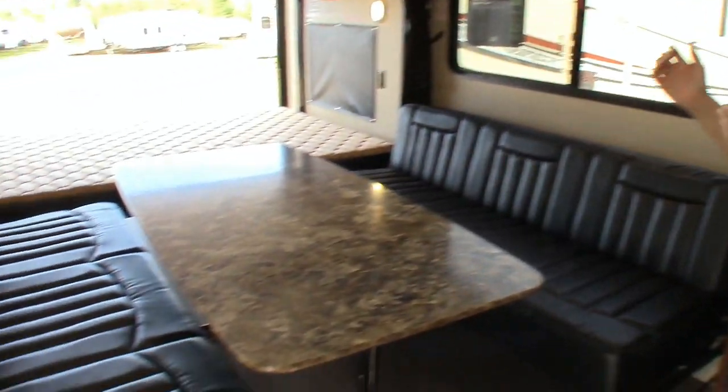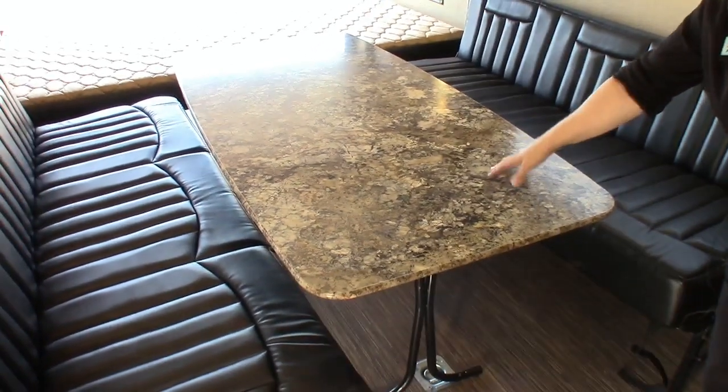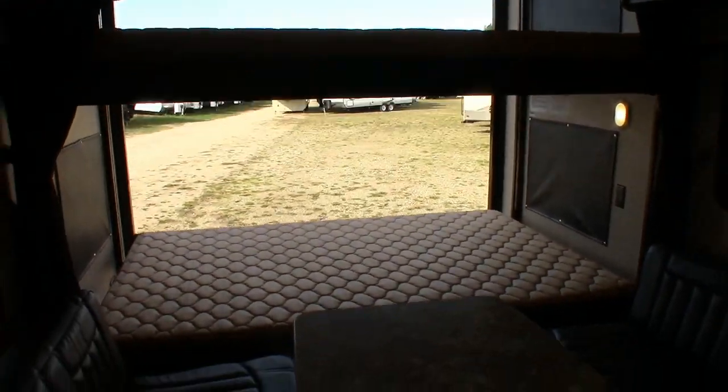Okay folks, here we are — we've got it all set up now. This is what it looks like with all the fold-up beds down. Here we have a nice dinette with tons of room for entertaining. Another couple of queen beds for visitors. And with the freestanding table, you can fold up the legs, take it outside, and you've got a picnic table.